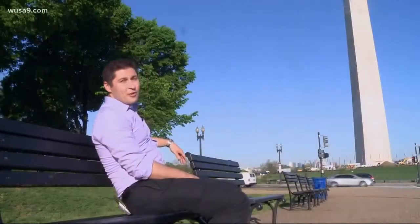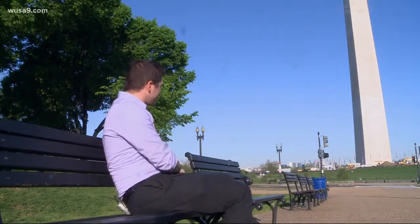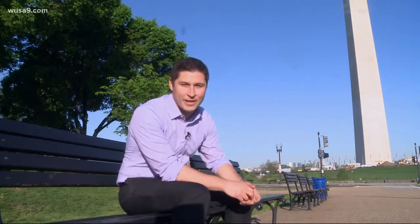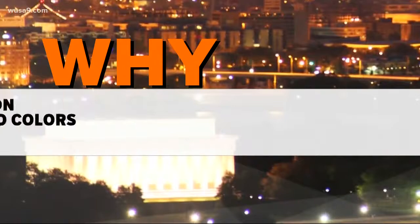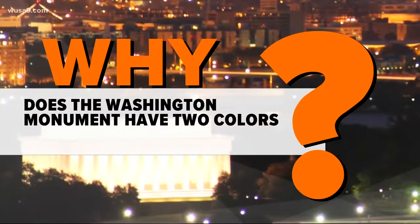The Washington Monument. It's pretty beautiful, right? You can almost breathe in the freedom. But have you ever stopped and really looked at it? What's up with the discoloring? The bottom half is covered with this lighter stone, and then up top it's this darker stone. So that brings us to our question of the day: Why does the Washington Monument have multiple colors?